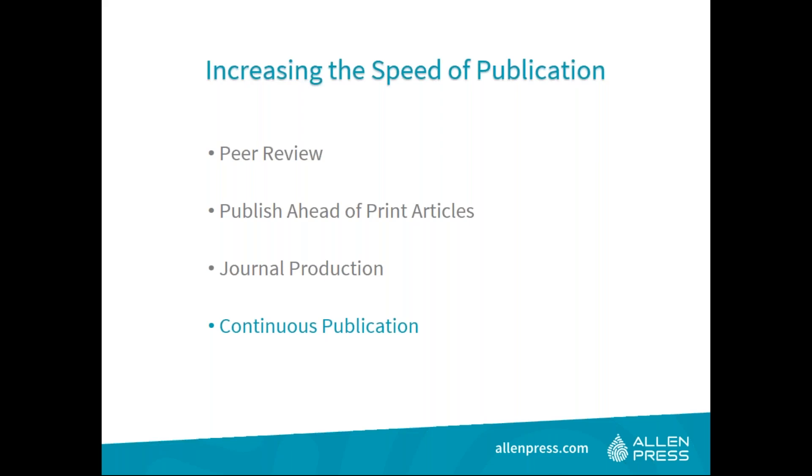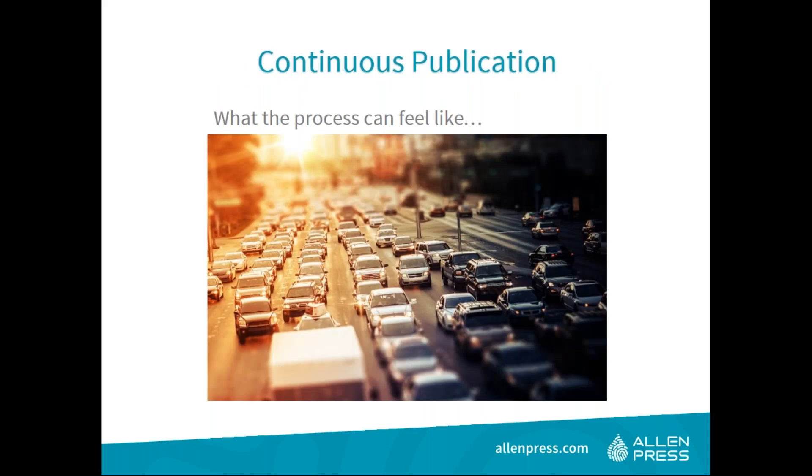Now let's discuss continuous publication. Production schedules can feel like a red light, green light game for authors — acceptance brings excitement, then stops for copy editing, typesetting, author corrections, and layout revisions. For quarterly or bi-monthly publications, the end may be far off depending on when acceptance occurs. But with a continuous publication model, movement can be constant, with content in its final form posted as soon as it is ready, rather than waiting for an entire issue to be complete.